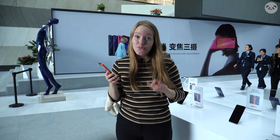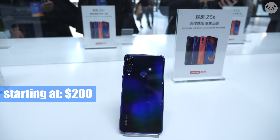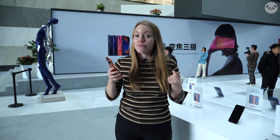And this is actually a pretty affordable phone. It only costs $200 and that is for the 4GB of RAM and 64GB of internal storage. So that's $85 cheaper than the Z5 Pro.